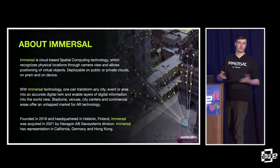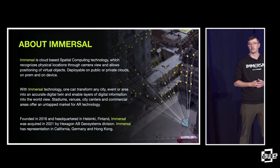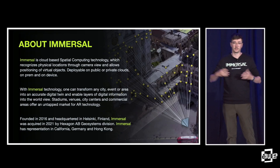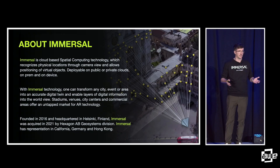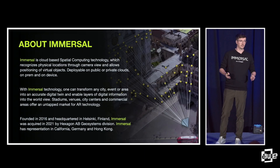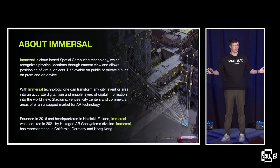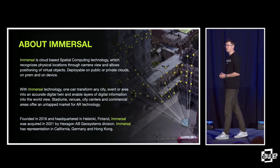We focus on cloud-based spatial computing, building of digital twins, and we also focus on the localization of devices inside any kind of mapped space. With Immersal tech, you can transform any space — whether it be a room like this, a kitchen, or an entire city — into a large digital twin with advanced localization features.